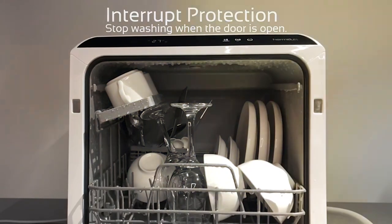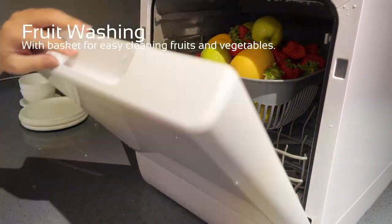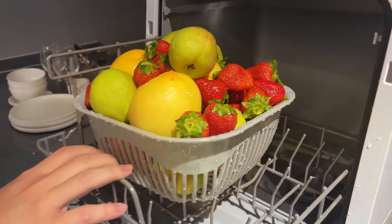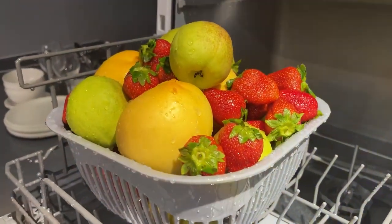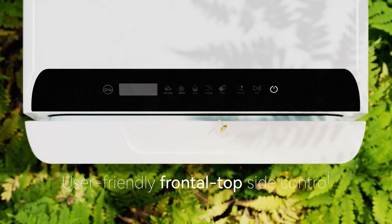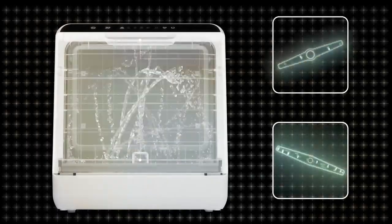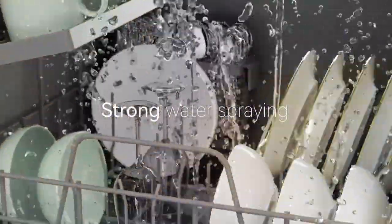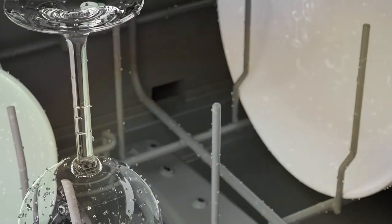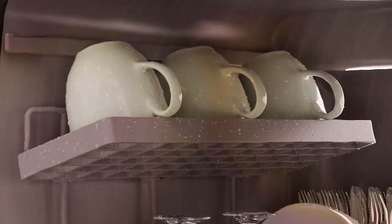The usability of the Hermit Luxe is unparalleled, with intuitive controls and an easy installation process that makes it accessible for everyone. Its energy-efficient operation not only conserves water but also reduces your utility bills, making it an eco-friendly choice. Furthermore, the Hermit Luxe includes innovative features such as a self-cleaning program and a dry mode, providing sparkling clean and dry dishes at the end of each cycle. Its compact size belies its powerful performance.